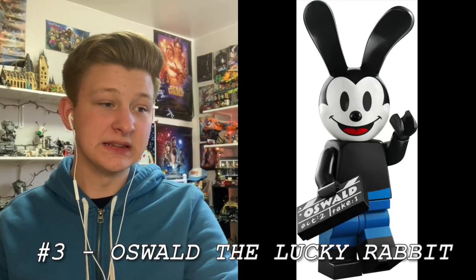At number 3 is Oswald the Lucky Rabbit, and this is just such a cool minifig to get. He's kind of a niche character now — I know he was in the Epic Mickey Wii games — but it's just a really cool figure. The mouse before the Mickey, I guess you could call him. The dual molded legs are nice, the torso is very simplistic like all the Mickey minifigures, but the headpiece is really nice — I don't know how they could have gotten this wrong, but he looks perfect. And I love that Oswald slate that says Act 2, Take 1. As someone who's really into the film industry, it's cool to get more Lego slates.